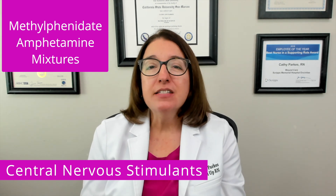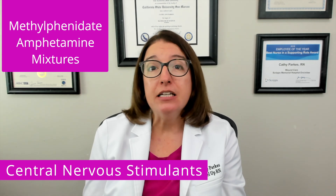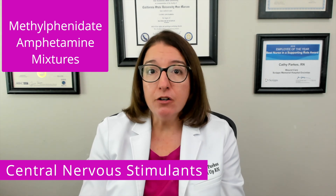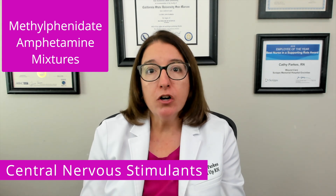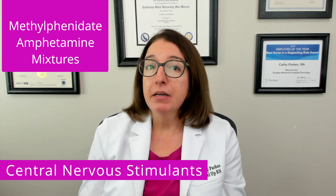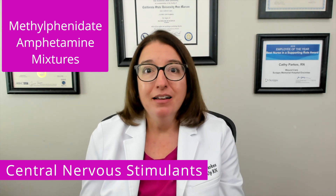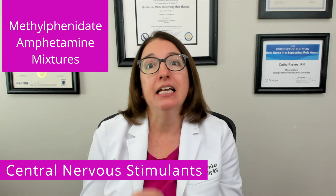Key side effects of CNS stimulants include insomnia, arrhythmias, decreased appetite, and weight loss. Because this drug class causes decreased appetite and weight loss, we are absolutely going to monitor our patients' weight and growth throughout therapy. And because this drug class causes insomnia, we would never administer a CNS stimulant at night. These are things that you are very likely to get tested on in nursing school.